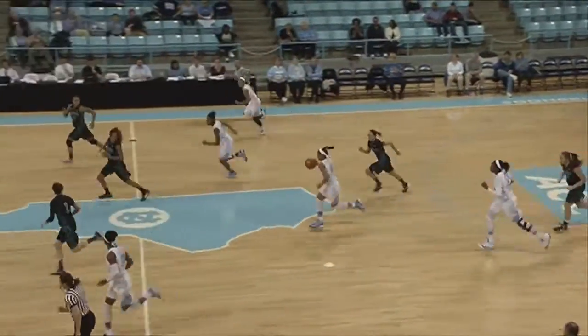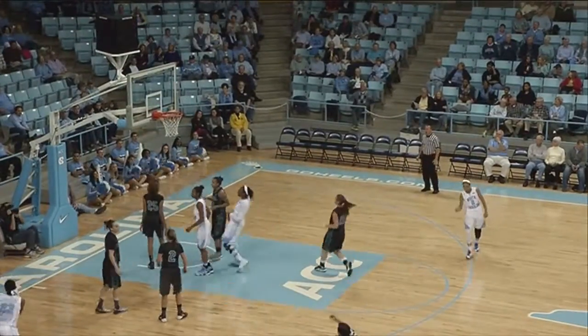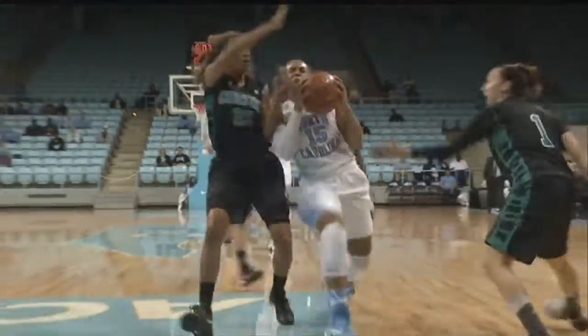Gray steals the inbounds pass. She had a tight guard on Sims, and she'll go coast to coast with contact, makes the layup, and will have a chance at a three-point play. What a great play by Alicia Gray, going coast to coast, staying on her strong side — the left-hand side.